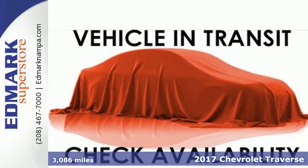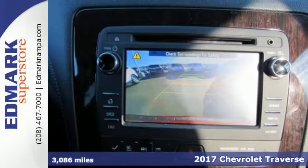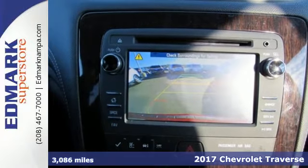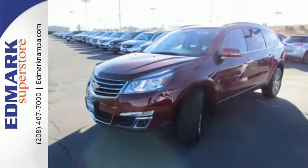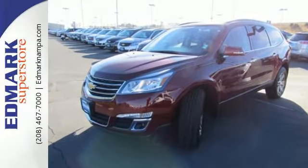It's a 2017 Chevrolet Traverse. Be on the go with everyone you know with this versatile SUV. A spacious and pleasant interior with an easy-to-access third-row seat accommodates your passengers comfortably.